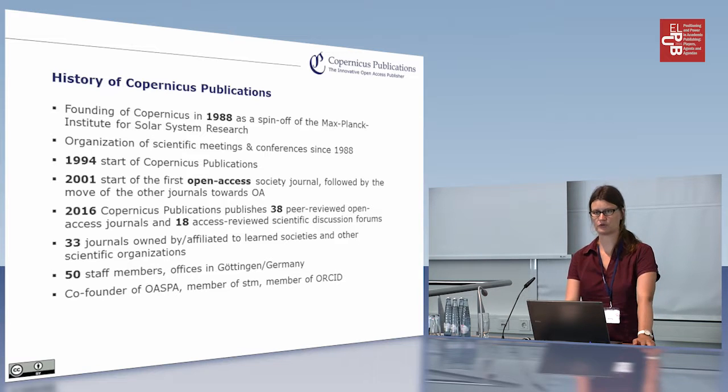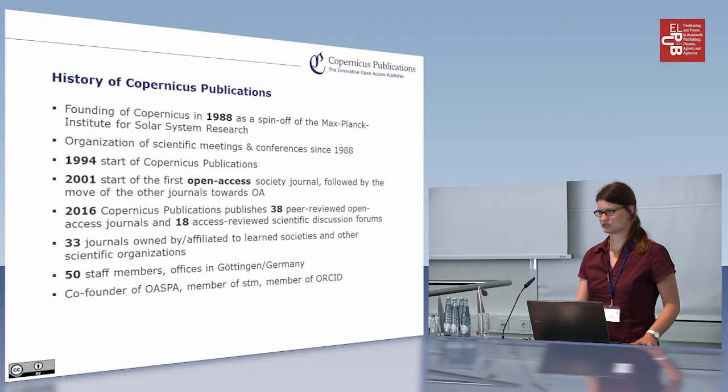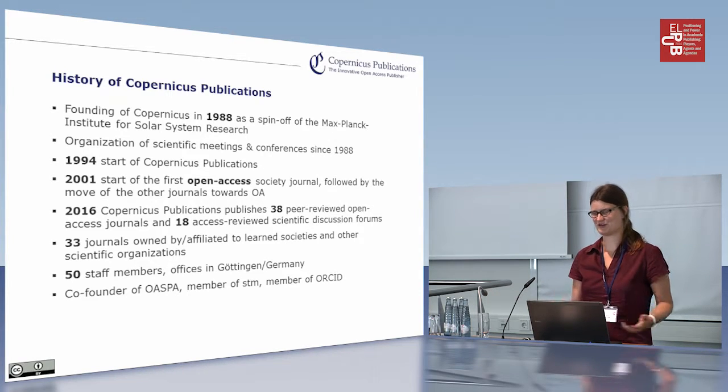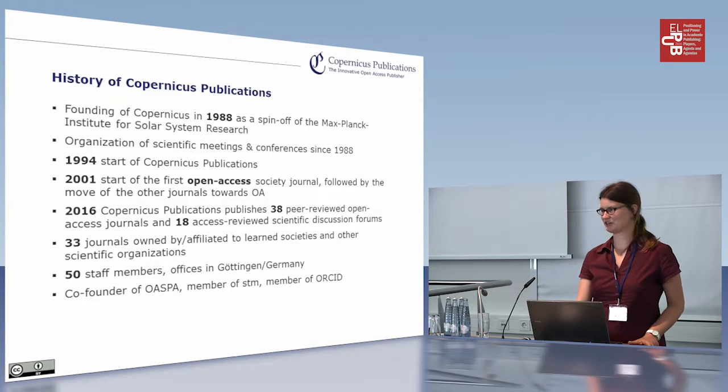Furthermore, we are co-founders of the Open Access Scholarly Publishers Association. We are also a member of another big publishers trade association — STM — which is kind of often anti-OA, but nevertheless they also have some positive aspects. And we are also a member of ORCID.